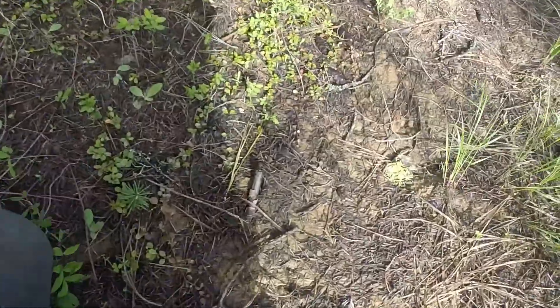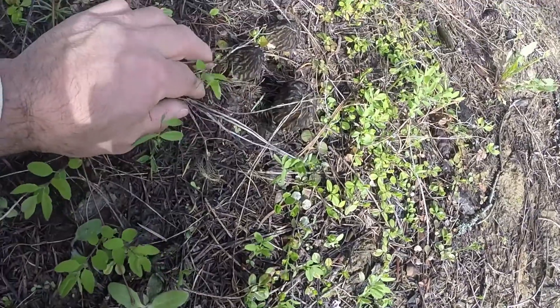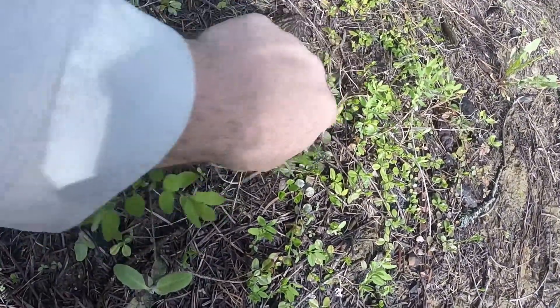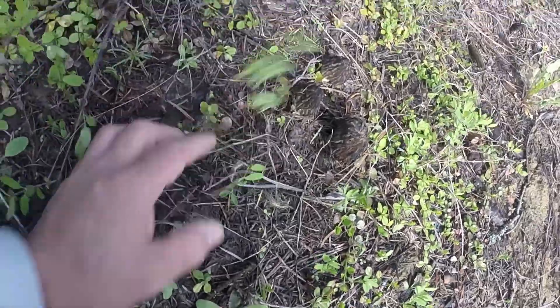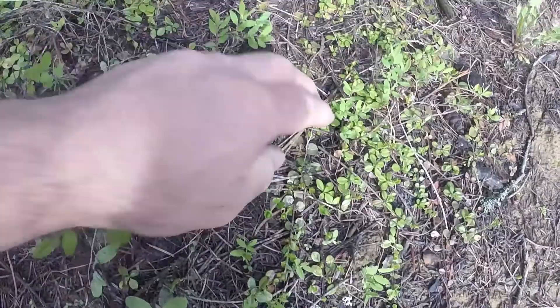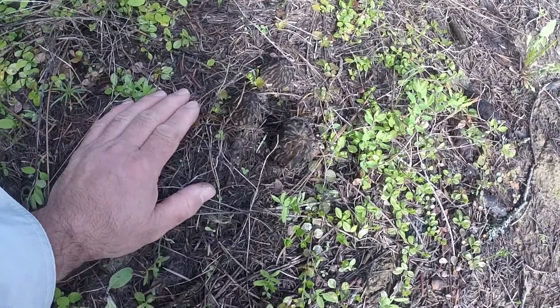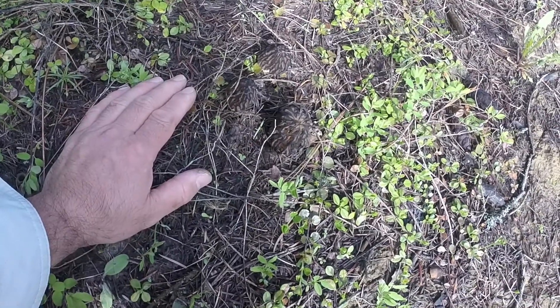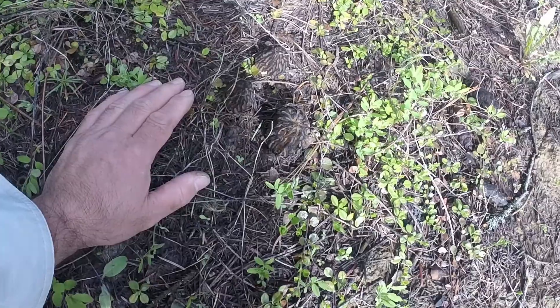Alright, so walking up this road here, found a few nice morels. These are decent looking, they're still pretty firm. It rained pretty hard here yesterday, but these soaked up a little bit of water and I think they're okay still. So I'm going to keep looking around and I'll try to get some video of actually finding some here in a few minutes.